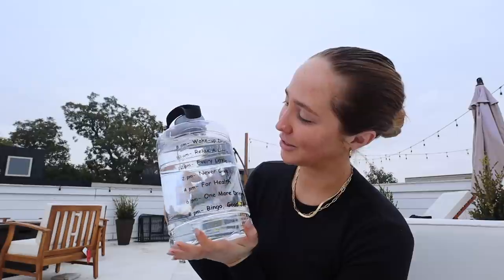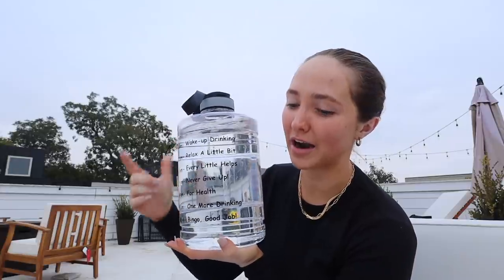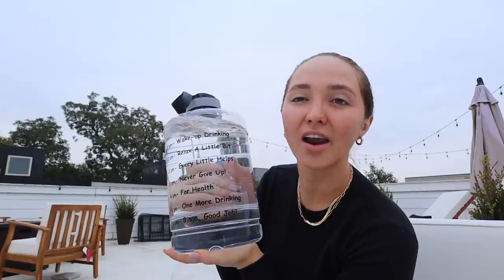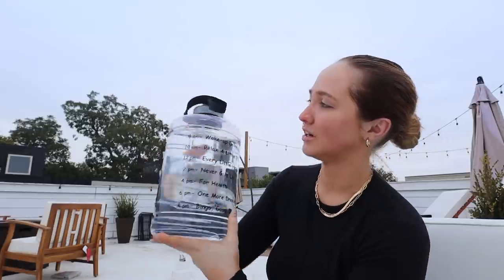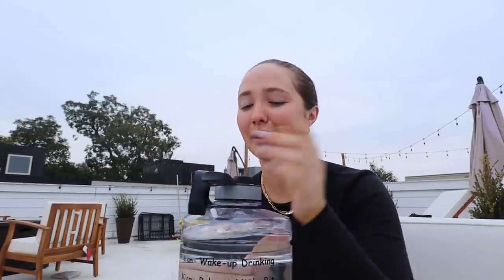I'm up on the rooftop doing my devotional this morning. Before I get into that — I got this water bottle. I said on Instagram story yesterday that a great business idea would be to make these not ugly. So far I've already drunk too much and I'm behind on my water goal. My goal today is to drink all of this.